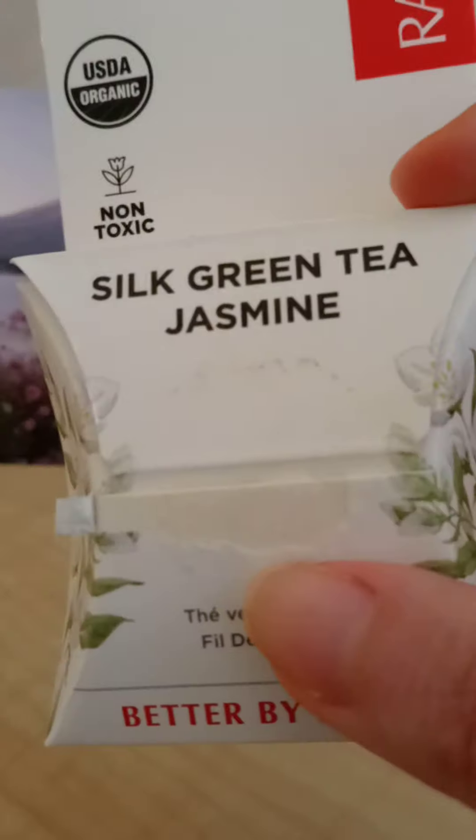Organic is so much better than conventional, and of course there are a lot of dangerous toxins in dental products. This company, Radius, is amazing because everything is organic and made with an eco-conscious awareness of how it's produced — and it's all made here in the U.S.